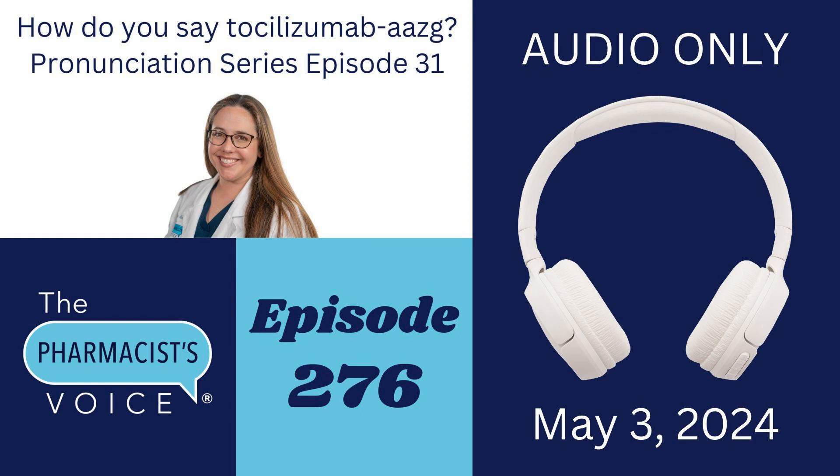I hope that makes sense. It took me a minute to digest that on April 7th, so if this is new to you as well, feel free to back up the podcast 30 seconds and listen again. And now that you know why I picked tocilizumab AAZG, Tyen, and Actemra, let's dive into the pronunciations.